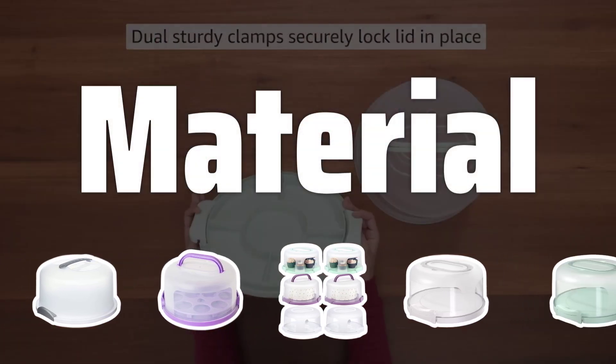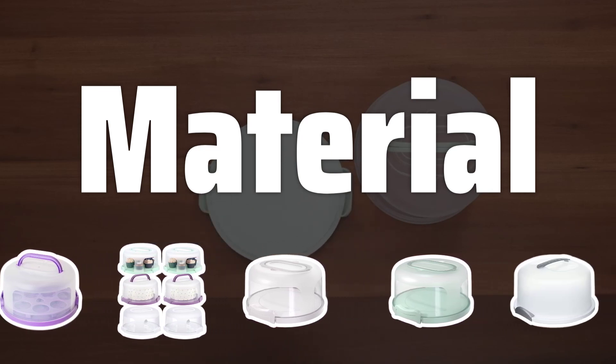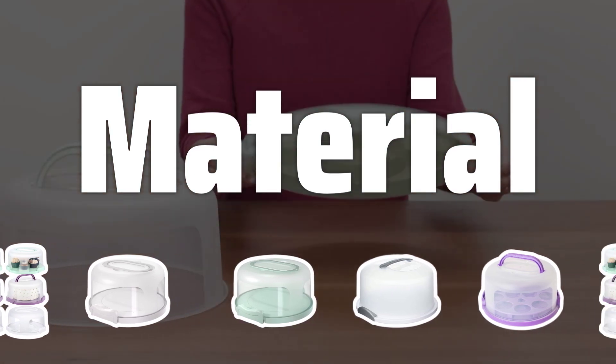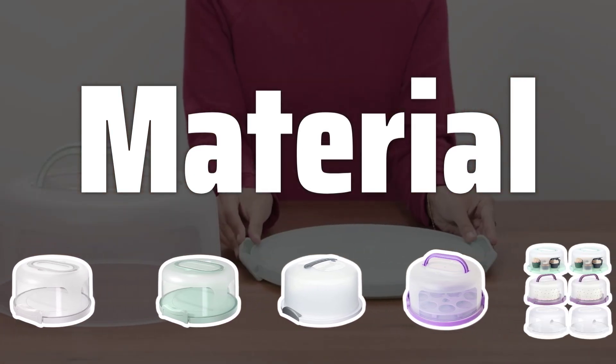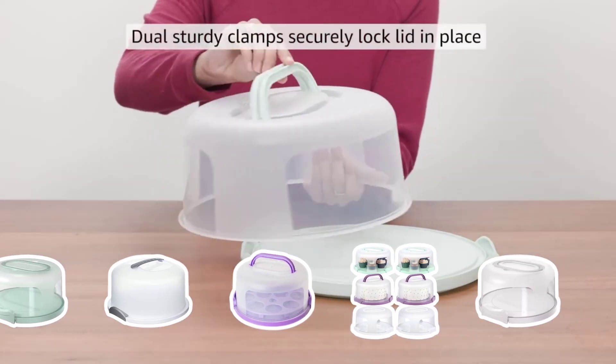Material: Different materials like plastic, metal, and fabric offer varying levels of durability and protection. Plastic carriers are affordable and lightweight, while metal carriers offer better protection but are heavier and more expensive. Fabric carriers are unique but may not provide as much protection.